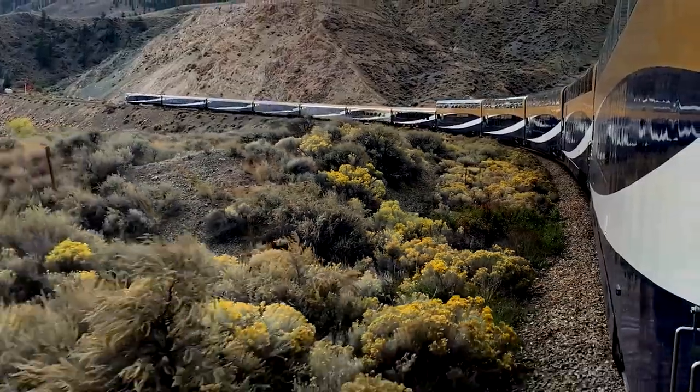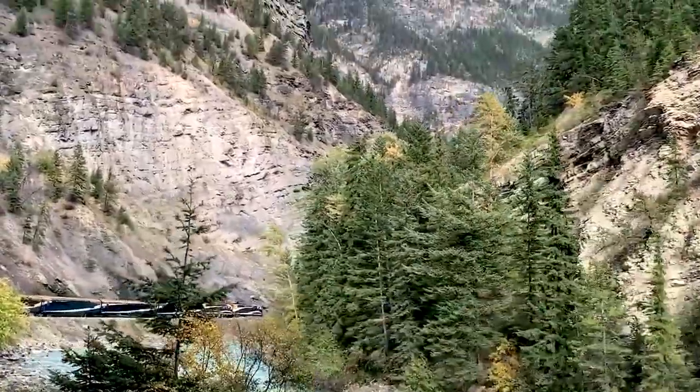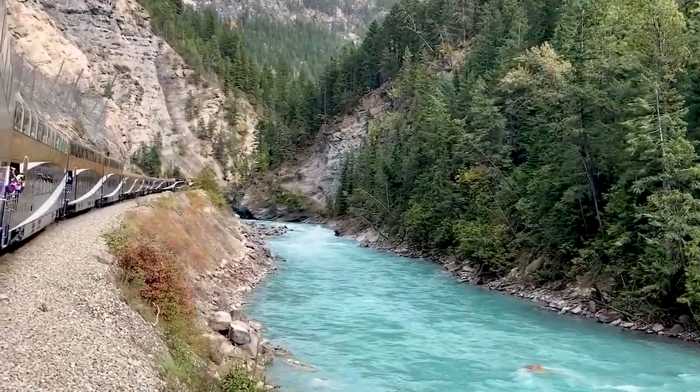Watch this video to learn everything there is to know about Canada's most luxurious train, the Rocky Mountaineer, and how over the years it has embraced the relaxed, romantic travel deeper through the scenic beauty that only a train trip can provide.